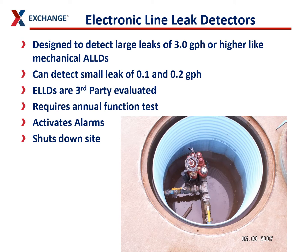Electronic line leak detectors are also designed to detect 3-gallon-per-hour releases every time the dispenser is activated. They can also detect small leaks, are third-party evaluated, and require annual tests just like mechanical detectors. But these can activate alarms and shut down your site. They're a lot more proactive, and we require these on our unattended sites because they will keep you safer than mechanical line leak detectors.